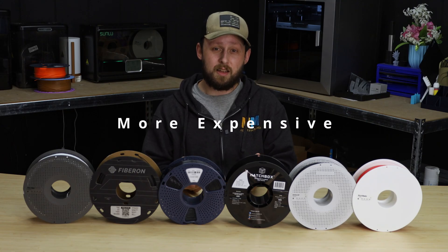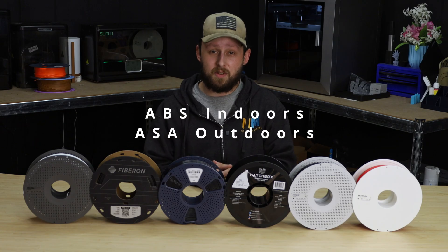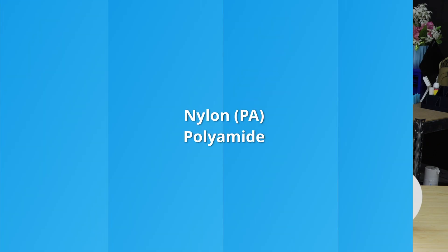Another downside to using ASA over ABS is the cost. ASA is usually more expensive than ABS, so for indoor prints that require durability and strength, ABS is a more cost-effective option. If your print needs strength and is going outdoors, go with ASA.